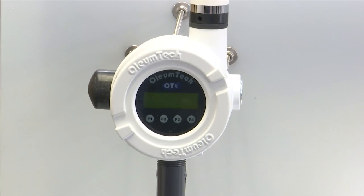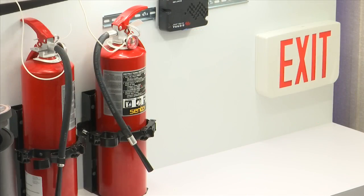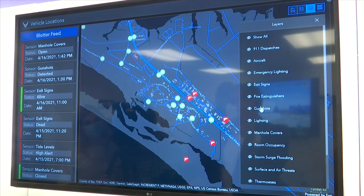When finished, the system will be able to detect storm surge flooding, room occupancy, and most uniquely, gunshots in an active shooter situation.